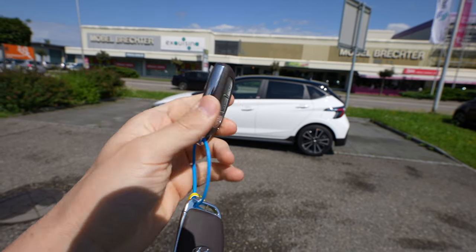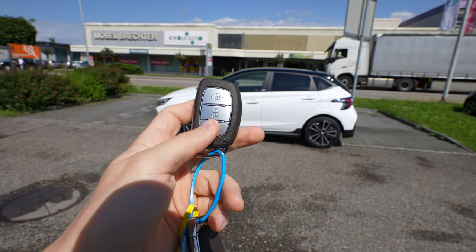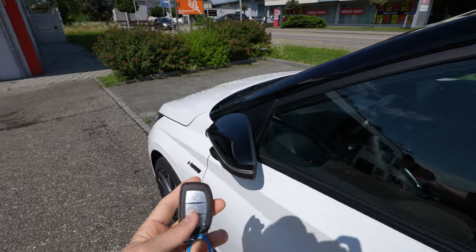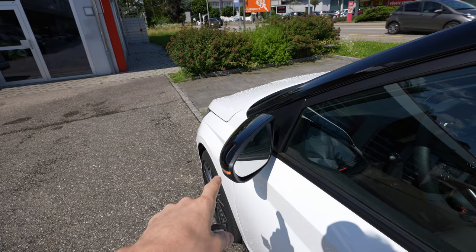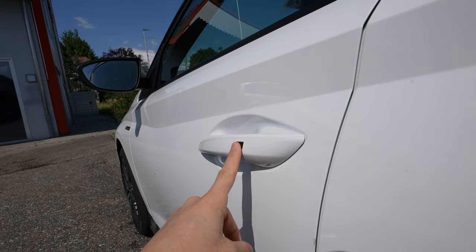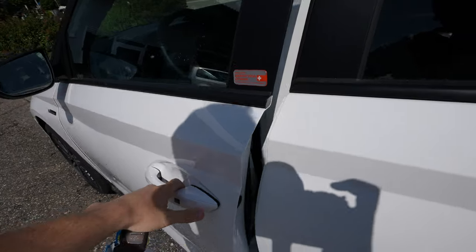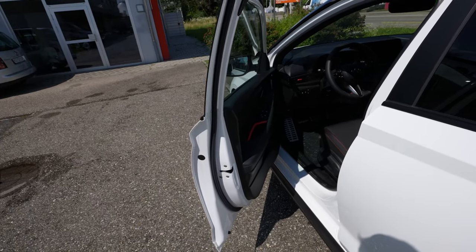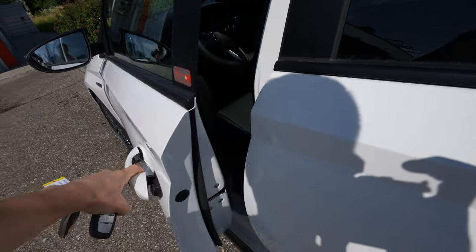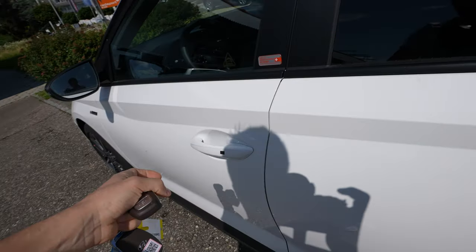Now let's start the N-Line review. Here is the key — I like this chrome design, it's pretty awesome. The key simply locks and unlocks the car. It also comes with electronic folding mirrors — you can see them fold when you unlock the car. The car has keyless entry with a button on the handle; keep the key in your pocket and just press it to unlock. The door quality is very good — you can hear it when you close the door.